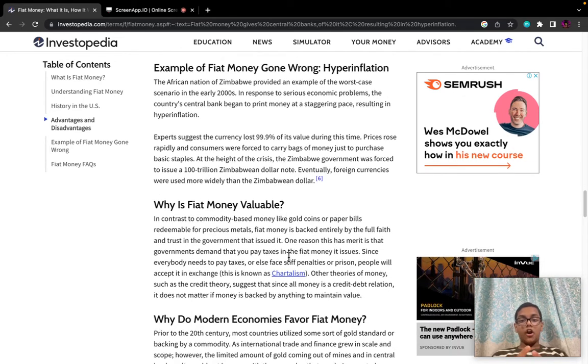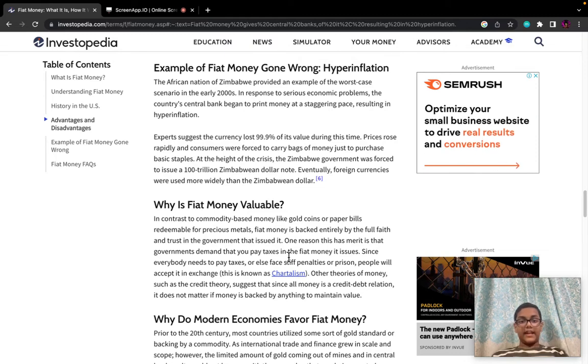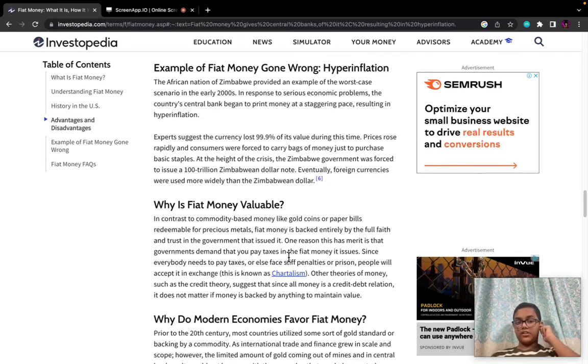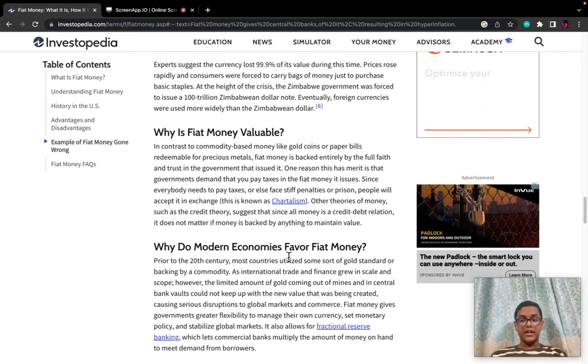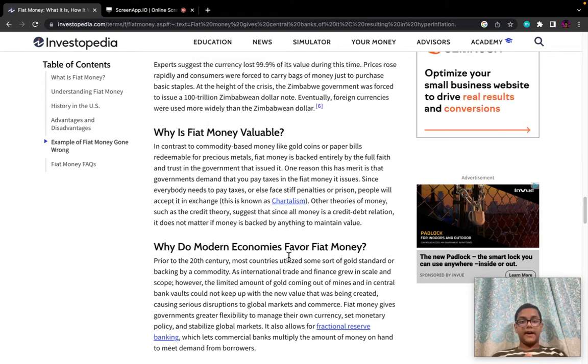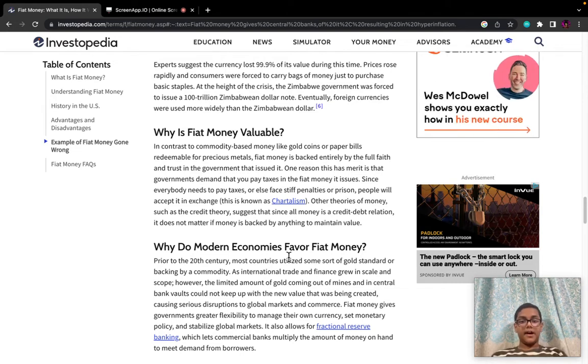Example of fiat money gone wrong — Hyperinflation: The African nation of Zimbabwe provided an example of the worst-case scenario in the early 2000s. In response to serious economic problems, the country's central bank began to print money at a staggering pace, resulting in hyperinflation. Experts suggest the currency lost 99.99% of its value during this time. Prices rose rapidly and consumers were forced to carry bags of money just to purchase basic staples. The Zimbabwe government was eventually forced to issue a 100 trillion Zimbabwean dollar note, and foreign currencies were used more widely than the Zimbabwean dollar.